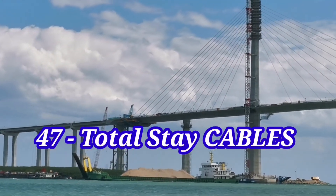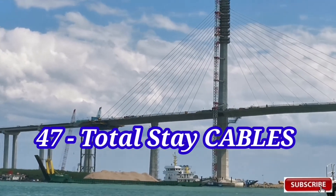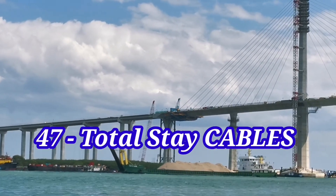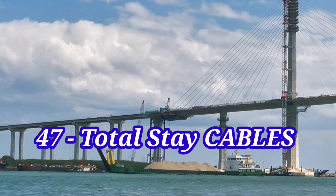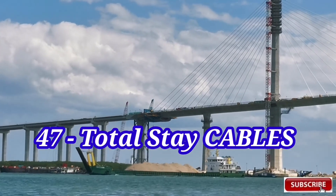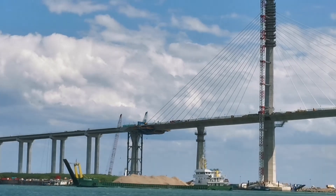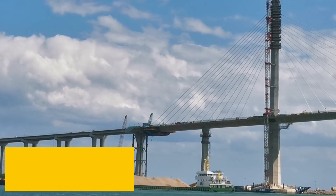So sumatotal meron tayong 47 total stick cables sa ating pylon 1 at pylon 2 sa ating CCLX Cibucro Global Links Expressway — 47 total stick cables. Yan lang ang nadagdag ngayon at i-update natin sa susunod na mga video.